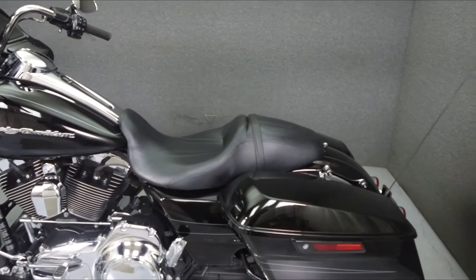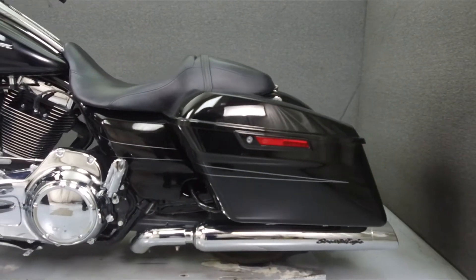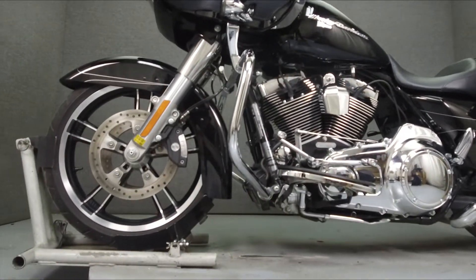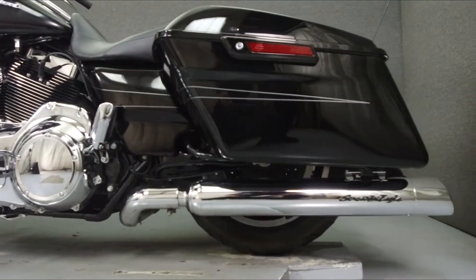It has been upgraded with Boom Audio Stage 2 speakers, Screamin' Eagle slip-on mufflers, quick-detach backrest hardware, and smoked front turn-signal lenses. This vehicle has been fully serviced and detailed and comes with a 90-day nationwide warranty.